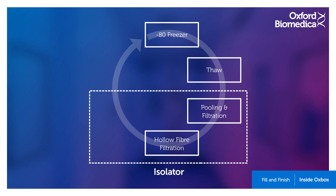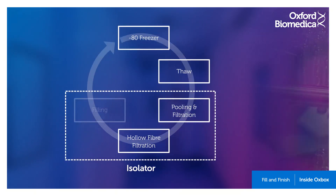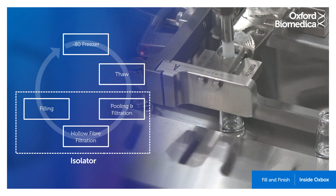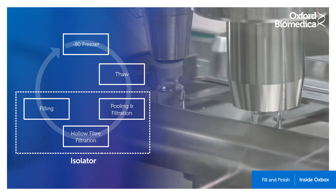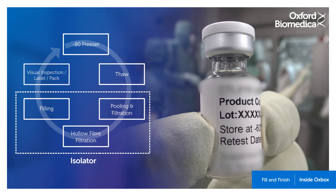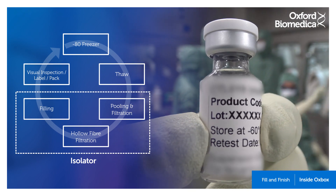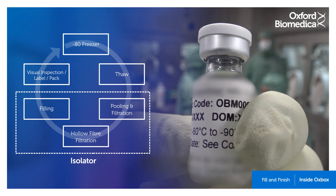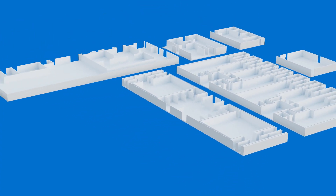This is very similar to the previous process; however, this time it takes place in a smaller column. Vials are filled with the product and capped inside the isolator on a fully automated filling line, before being inspected, labelled, packed, and placed back into the freezer ahead of distribution.